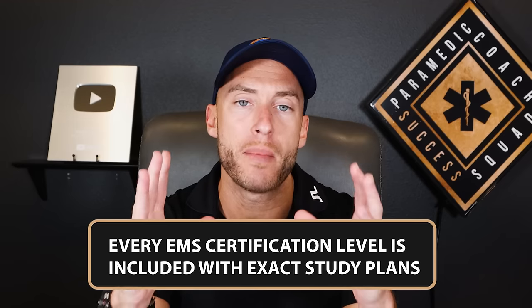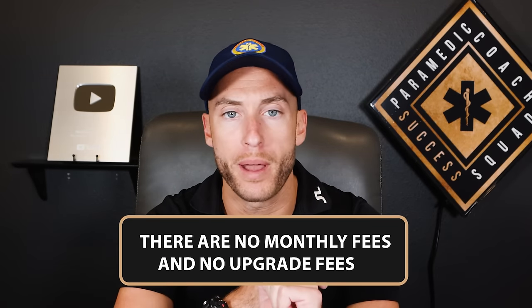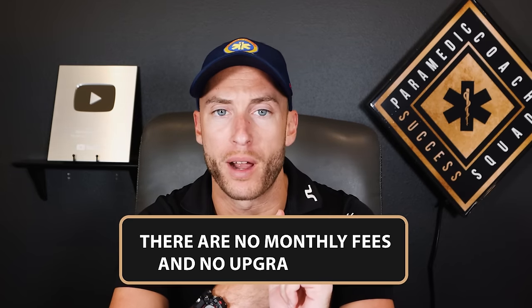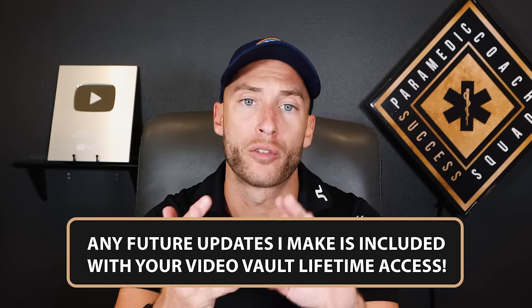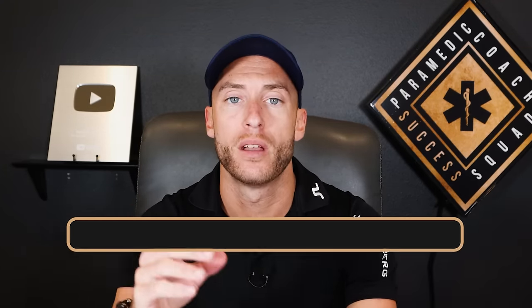When you sign up for the Video Vault today, with a one-time payment you get lifetime access to every single EMS certification level. There are no monthly or recurring payments, and no fees to upgrade to another level. Any future updates — new videos, new questions, new worksheets, new features — you will never pay a dime more. You can watch the Video Vault anytime, anywhere on any device: mobile, iPad, computer, or laptop.